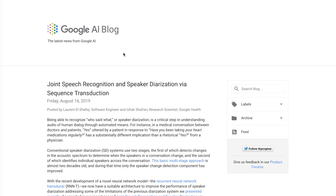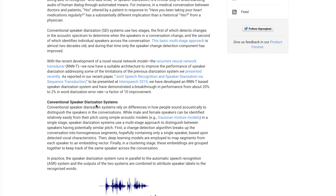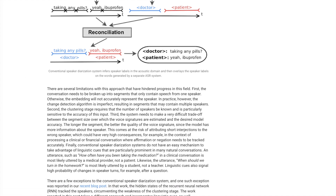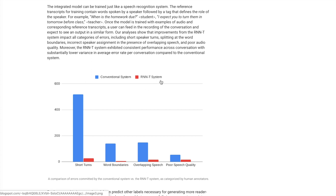The first Google AI blog post covers joint speech recognition and speaker diarization via sequence transduction. Speaker diarization — determining who said what, like distinguishing doctor from patient in a medical transcript — is an important problem. Their RNN transducer model improves performance from a 20% to a 2% diarization error rate. They describe how the conventional tokenization-based system works and how their recurrent neural network combines speech recognition with speaker prediction, outperforming the conventional system across different datasets.